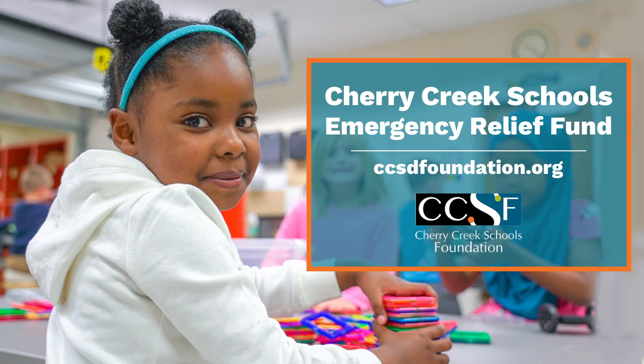I'd also like to thank our Cherry Creek Schools Foundation. They helped by supporting the work here at the CCIC and across the district for our teachers to come in and produce PPE for our healthcare workers. If you want to help the foundation and support our community, our kids, and healthcare workers, you can support them by going to our district website and donating to their emergency relief fund.